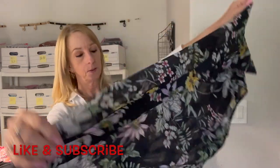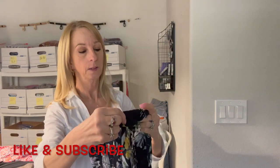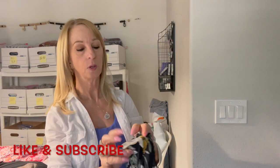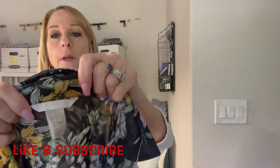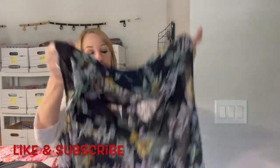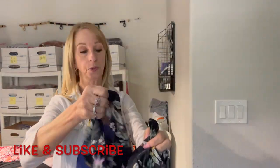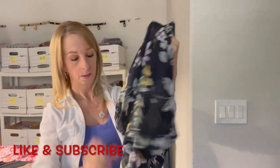There's another shirt by H&M, size 4. This is cute — button down. I should sell this one pretty well.